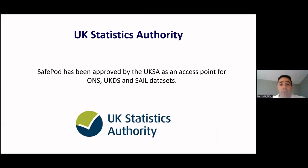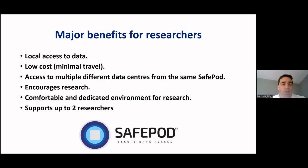Safe Pods have been approved by the UK Statistical Authority as an access point for ONS, UKDS, and SAIL datasets, as they're accredited processes under the Digital Economy Act. To recap, major benefits for researchers are: local access to data, low cost, access to multiple different data centres from the same Safe Pod, a comfortable dedicated working environment, and two researchers can use the same Safe Pod at any one time.